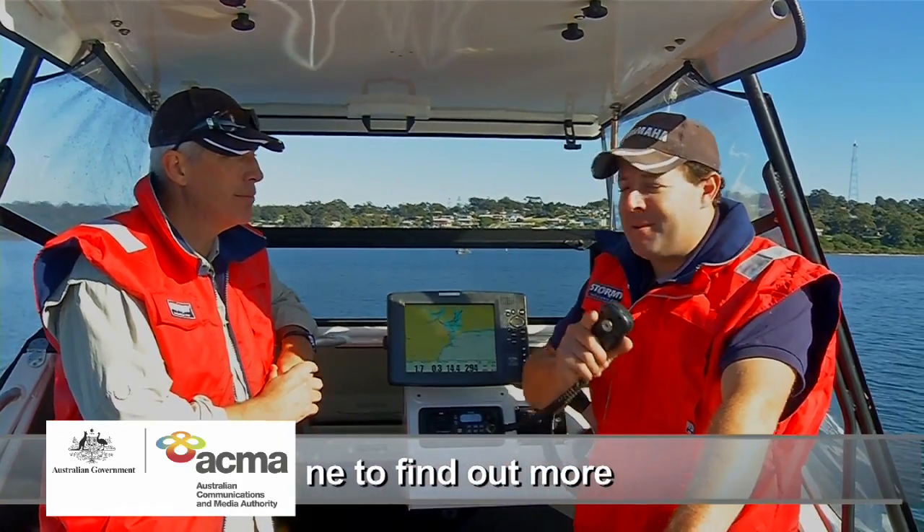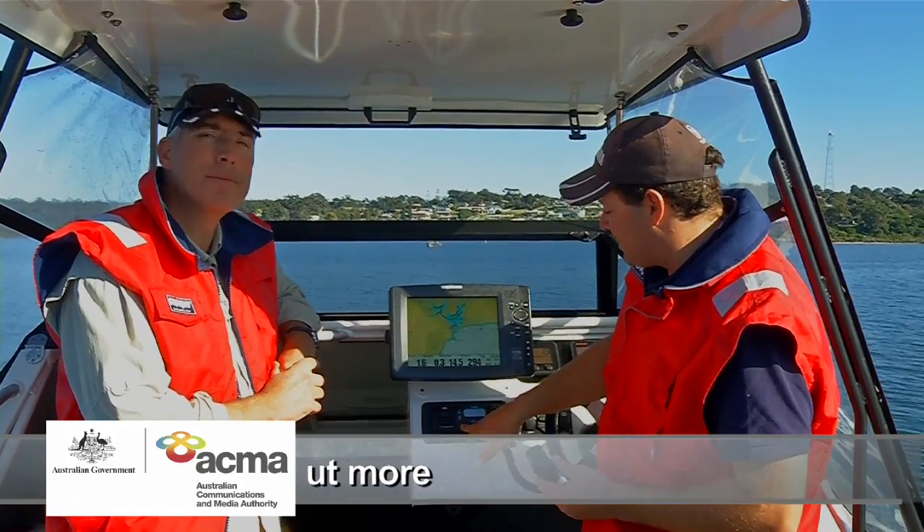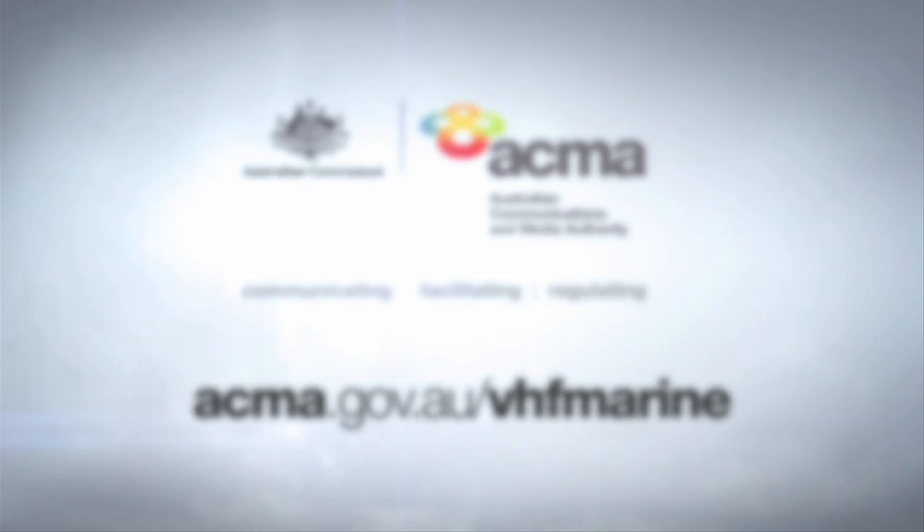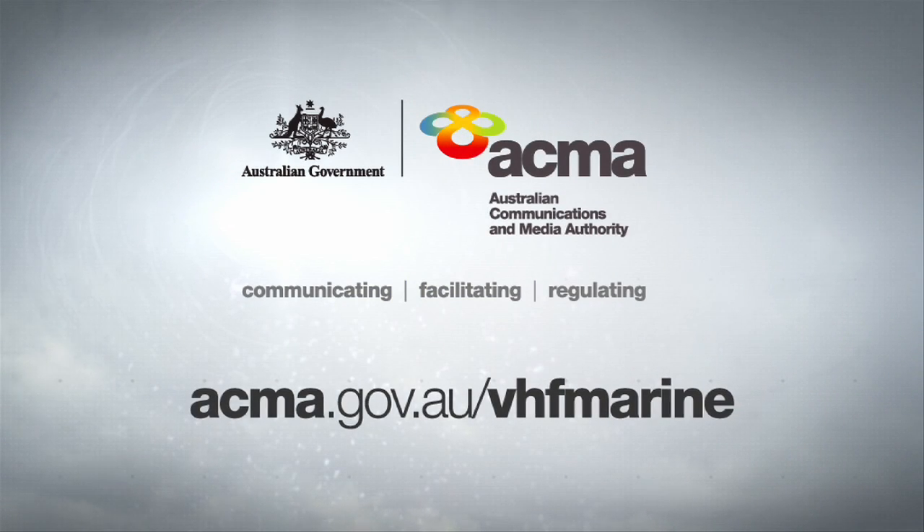Once you've finished talking though, remember — always switch back to Channel 16 and keep an ear out for anyone in distress. For more Marine VHF radio information, visit the ACMA website.